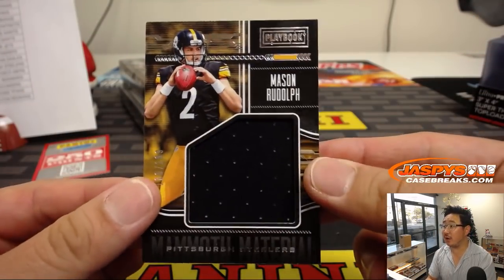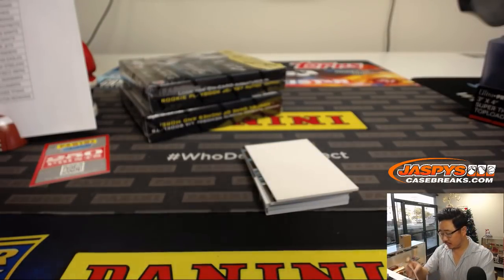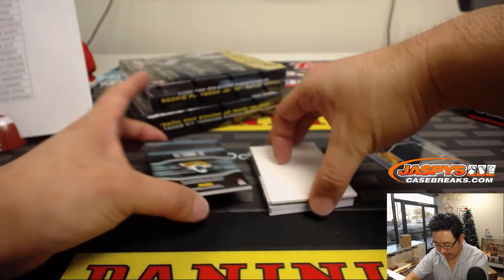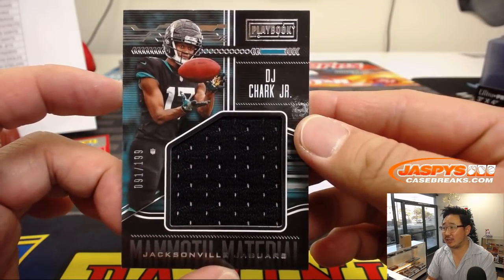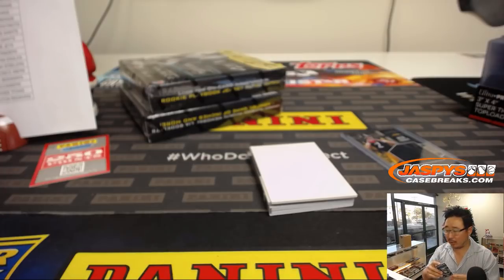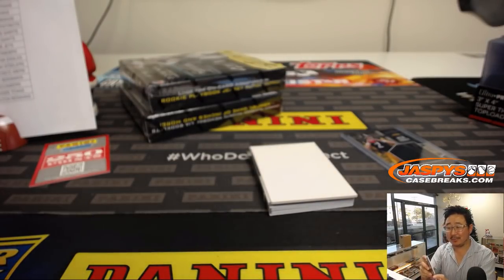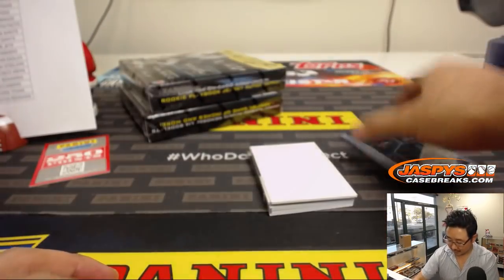Mammoth Material — Mason Rudolph, big relic, out of 199. Michael Gallucci with the Mason Rudolph. We've got DJ Chark Mammoth Material — 91 out of 199, Jaguars, that'll go to Lindsay LeBlanc. DJ Chark was just in this set.